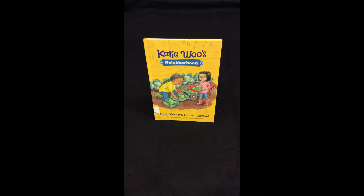Our next easy reader book is about a group of friends who help out at a farmer's market. Katie Wu's Neighborhood: Good Morning Farmer Carmen, written by Fran Minushkin and illustrated by Laura Zarin.